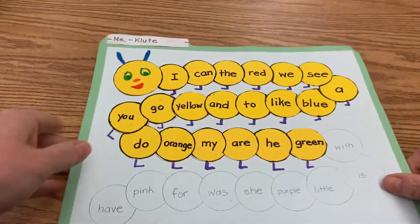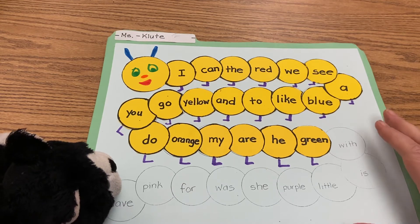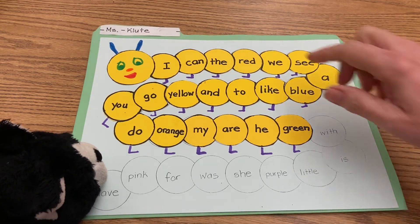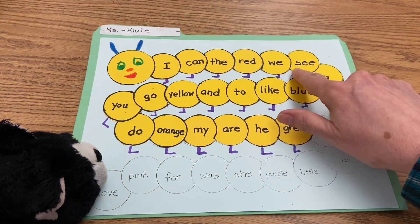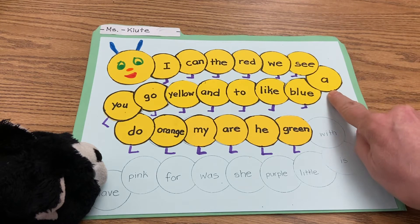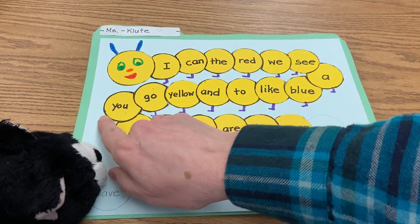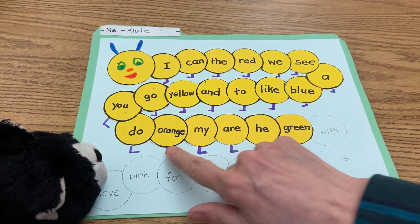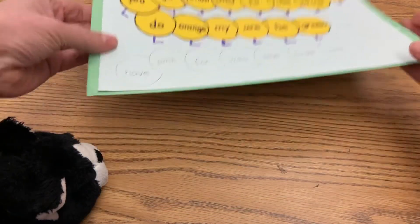Before closing the day with prayer, I want to take a minute to look at our high frequency words and read our word caterpillar. I'm going to read mine to Little Black — you can read yours to one of your stuffed animals, or better yet, read it to someone in your family. I can, the, red, we, see, a, blue, like, to, and, yellow, go, you, do, orange, my, are, he, and, green.